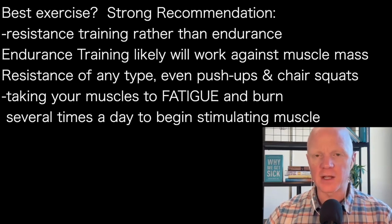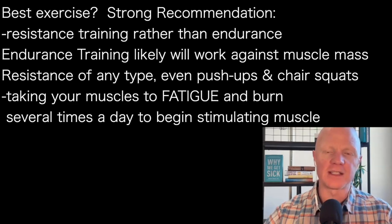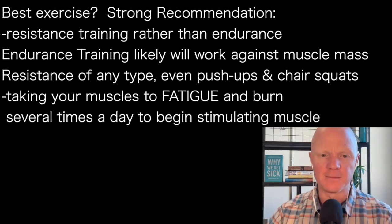Endurance training is not going to do too much to help maintain muscle mass. Indeed, it may start to work against you maintaining muscle mass. You want resistance training as much as you can. Anything you can do to fatigue your muscles — even something as simple as push-ups and chair squats until you start to feel a little bit of burn — and do that just a few times a day is going to be a stimulus to help you increase your muscle mass. And remember, more muscle means greater insulin sensitivity.